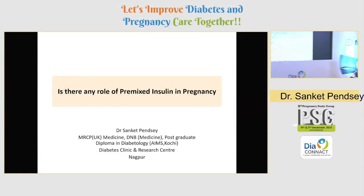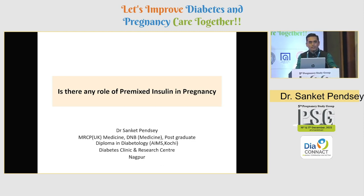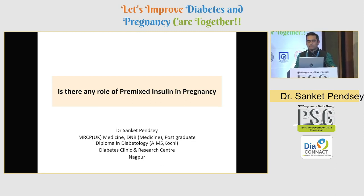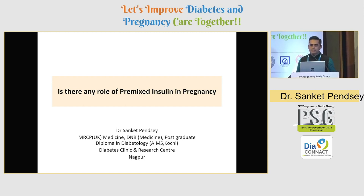Thank you for the kind introduction. Before I start my talk, I would like to thank the organizers, Dr. Rutul and his team, for giving me this opportunity. My talk is about: is there any role of premixed insulin in pregnancy?